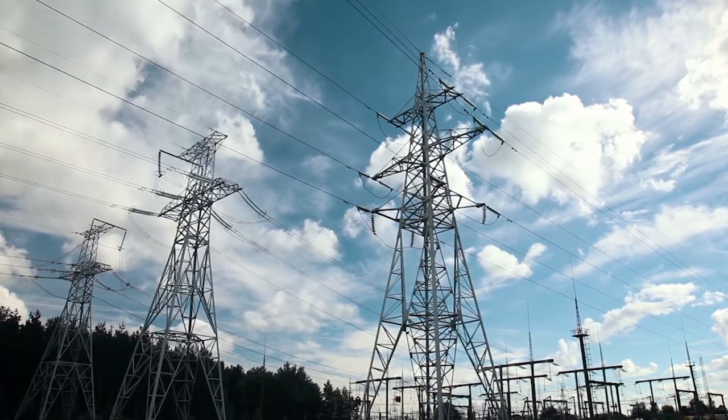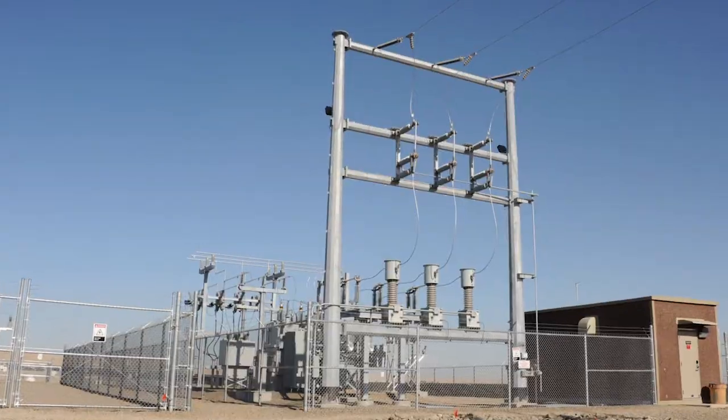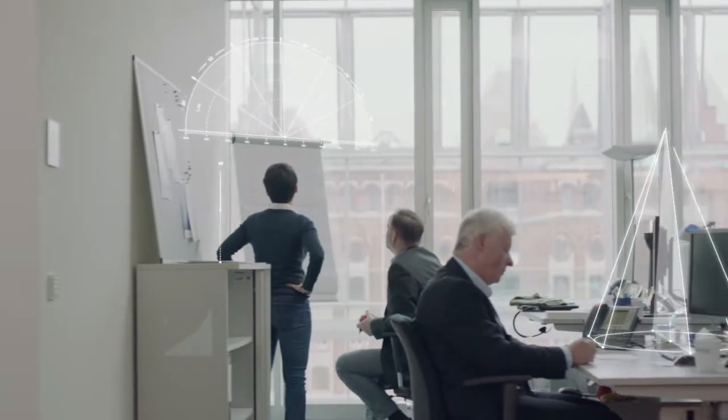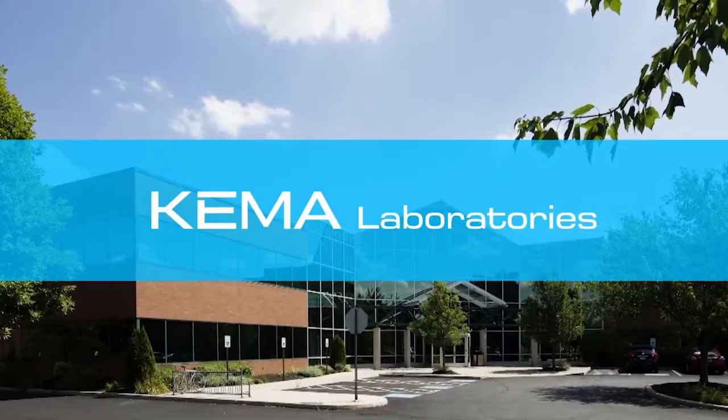To harness and control that power, our grid relies on a network of systems and equipment that can withstand the demands of today's consumer and meet the challenges of tomorrow's technology — which is where our KEMA laboratories come in.